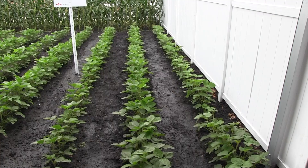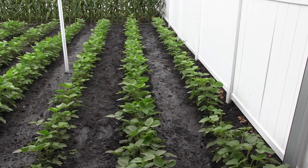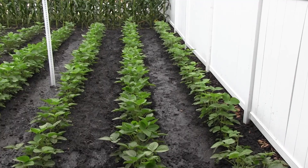The importance of that pre-emergence application really is to help provide early season weed control so that the crop is able to out-compete the weeds and use the nutrients, moisture, and light that's available.